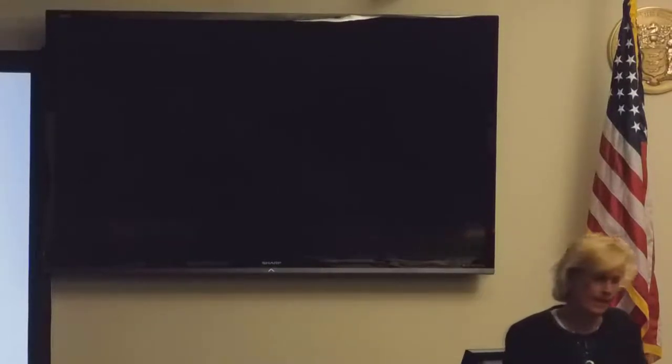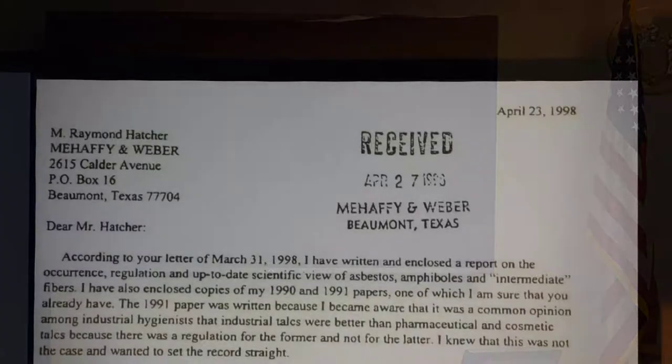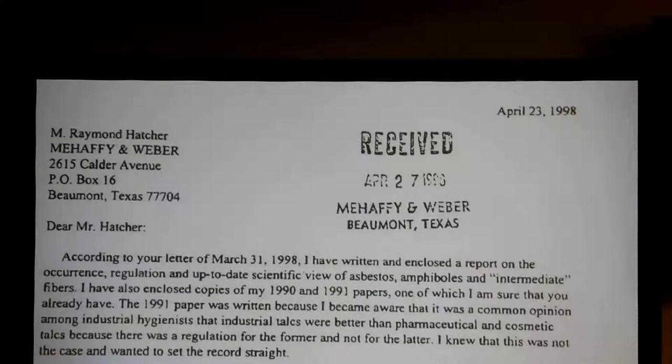The only place Dr. Hongo has given that opinion is in court, in lawsuits, for money. If he really found asbestos in baby powder, why isn't he publishing that to the world in the peer-reviewed literature? Ask yourself why. That would be an important thing for people to know. Why is he only telling that in court?